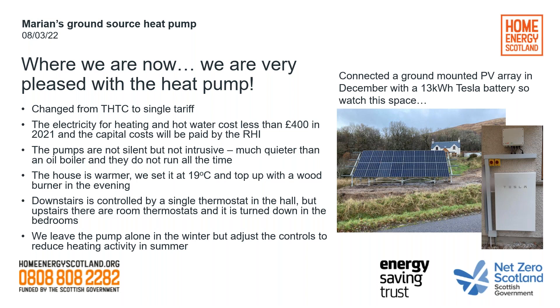People ask about noise. Our heat pump is in the house, not outside like an air source one. But the heat pump is really not intrusive at all. We also have pumps that circulate the water around the floor, and you can occasionally hear from them. But it's quieter in general — quieter than an oil boiler going away in your kitchen or utility room. The pumps don't run all the time. I'm a light sleeper and they don't keep me awake. Noise is not a problem.